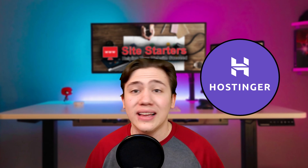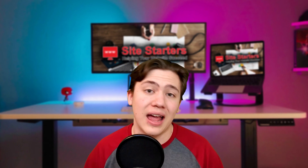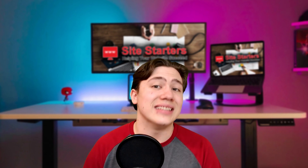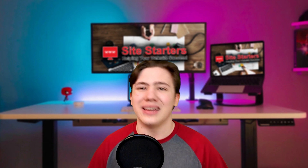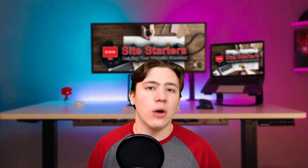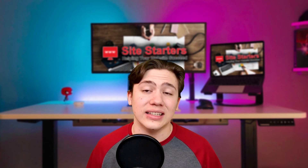I've mentioned Hostinger quite a lot on this channel because I'm a big fan — I use them for my own personal sites and really like their platform. If Cloudways is too technical or too expensive, you can consider Hostinger, because Hostinger is the cheapest hosting on the market and it's also very easy to use. I was able to set up my own website in about 5 to 10 minutes on Hostinger.com — it was really straightforward, it just walked me through the process, and that was all for around 99 cents a month.